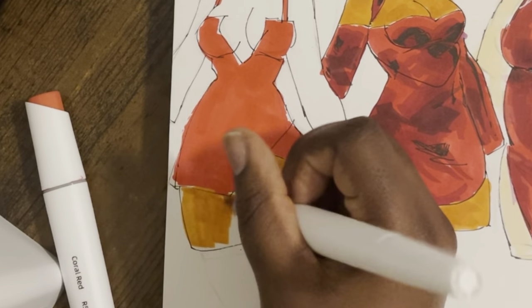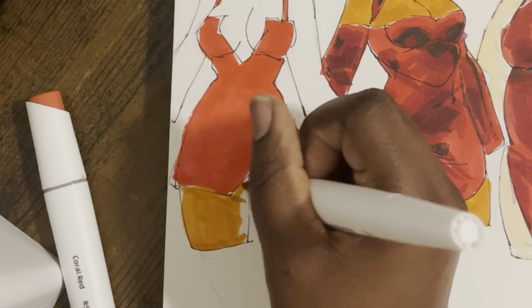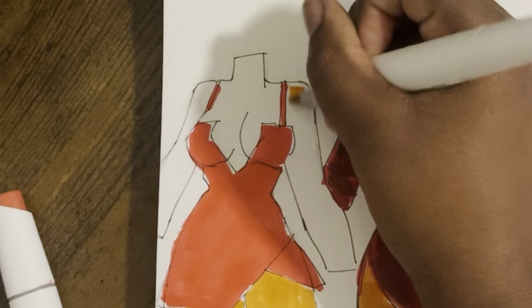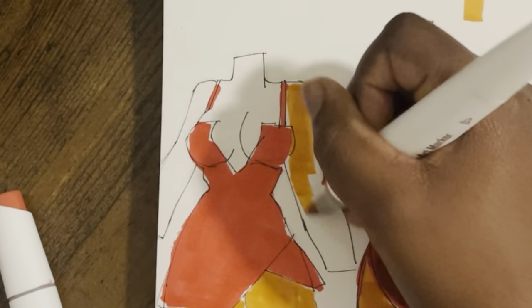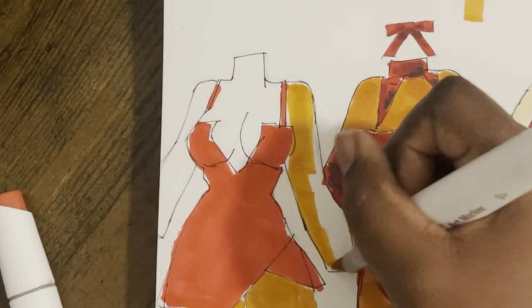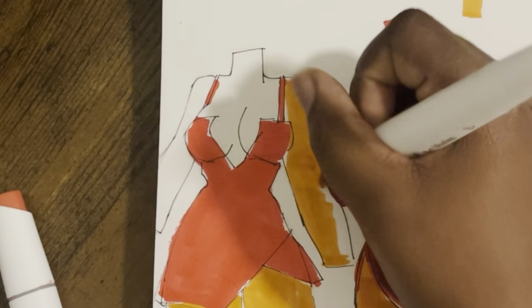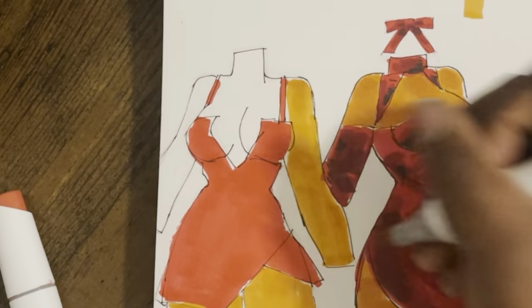I have not had a favorite marker in so long. The fact that it's a skin tone actually makes my blood boil, but it's fine. I want to make everything on this whole planet this color. No part of me is kidding.